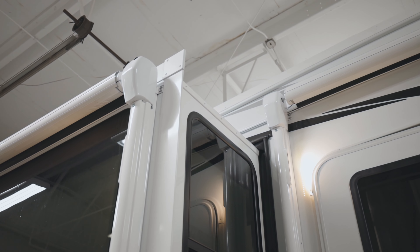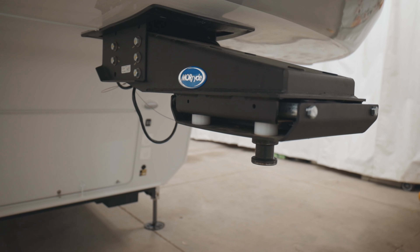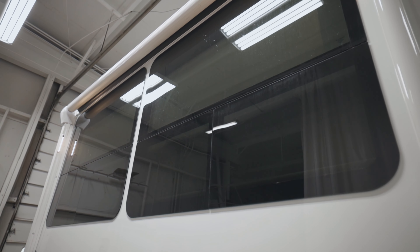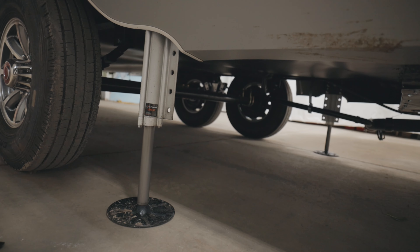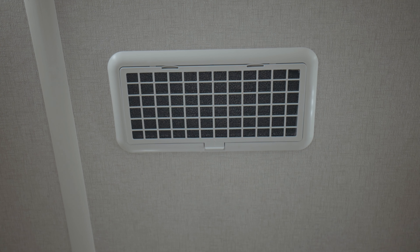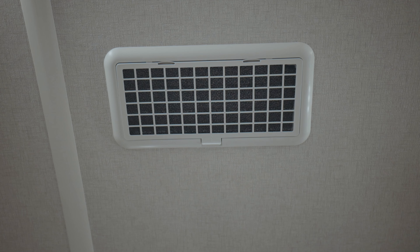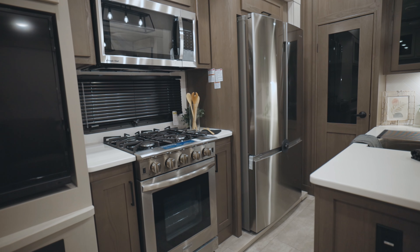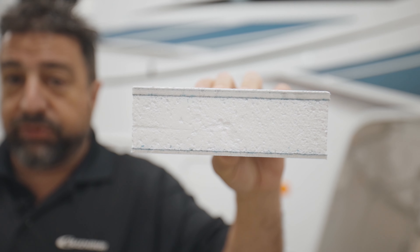Two metal-wrapped awnings, standard upgraded Morride hitch, supersized frameless windows, six-point hydraulic leveling system, two quiet 15,000 BTU air conditioners with an available option for a third, residential kitchen appliances, and Asdale on board inside and out.